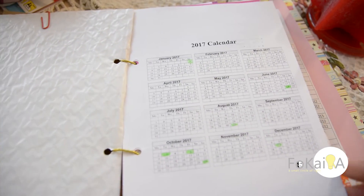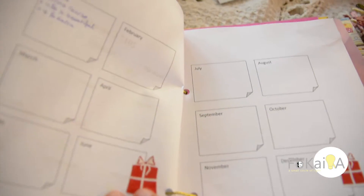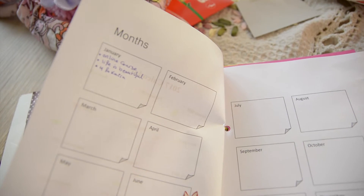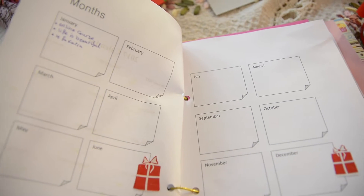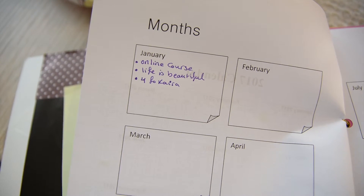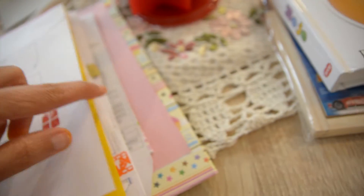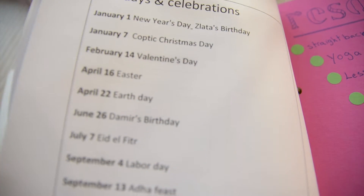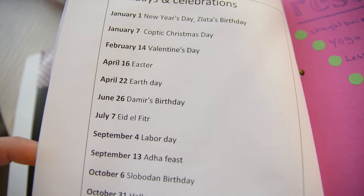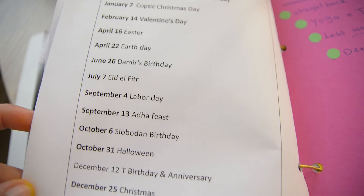I needed a calendar of the year — you can simply print one from the internet. I also have a layout showing all the months so I can see the big picture, and in each month I write my goals for that month. I made a list of all the holidays and celebrations I care about, including birthdays, so you can make your own list as well.